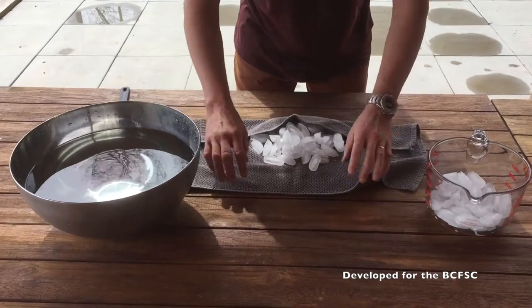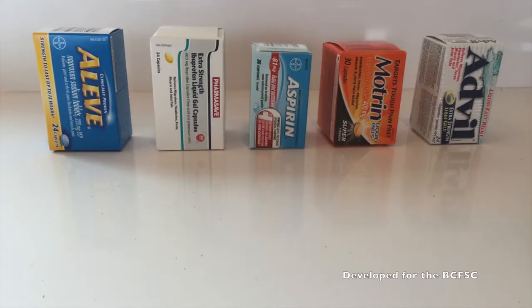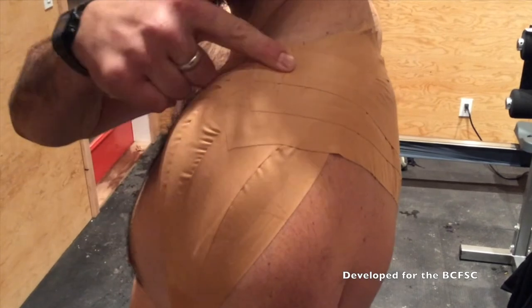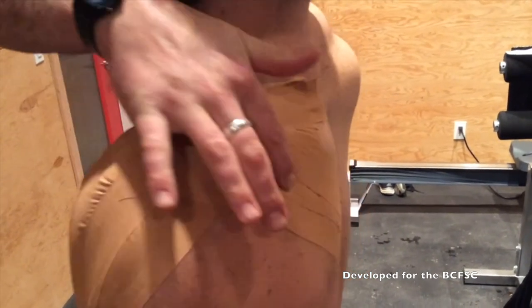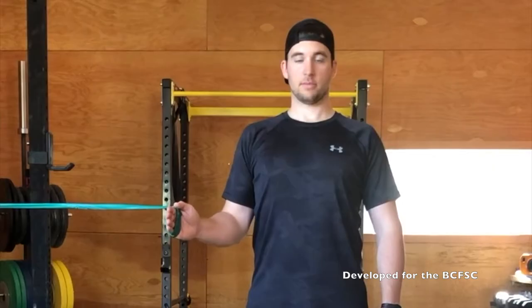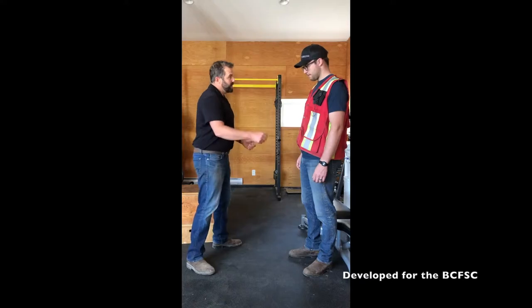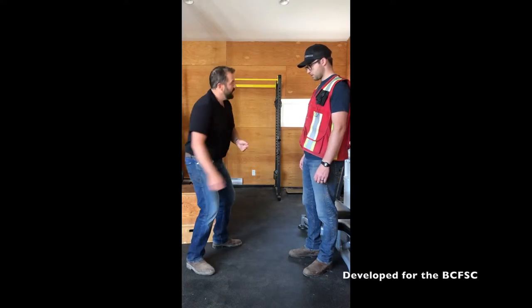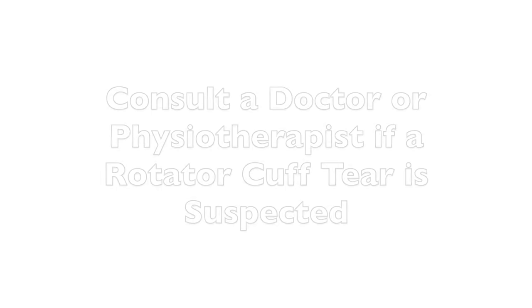As with impingement, treatment of rotator cuff tears or strains includes ice, anti-inflammatories, and tape to unload the rotator cuff. Prevention is best: alter your technique to reduce pinching, strengthen the rotator cuff and the scapula stabilizers, and take care with risky activities. See task-specific resources for more in-depth information on throwing wrappers and placing chains. Workers should see a doctor or physiotherapist if a rotator cuff tear is suspected.